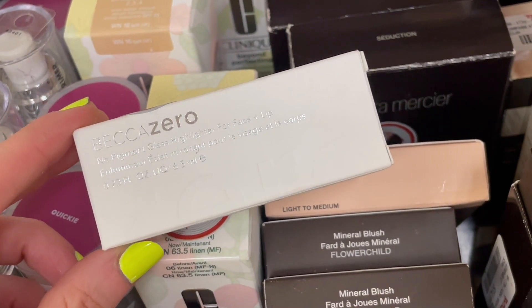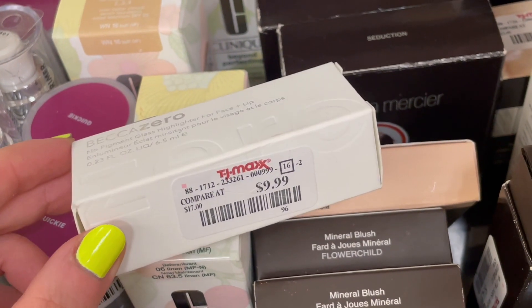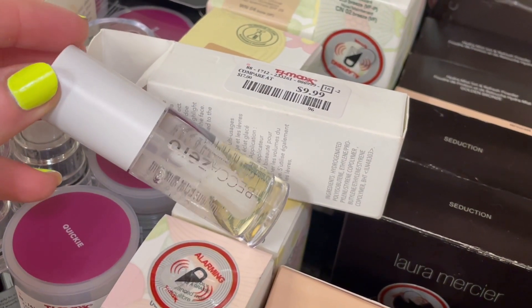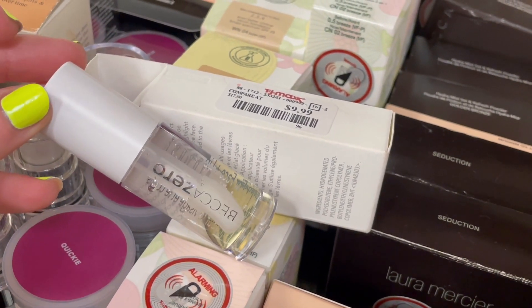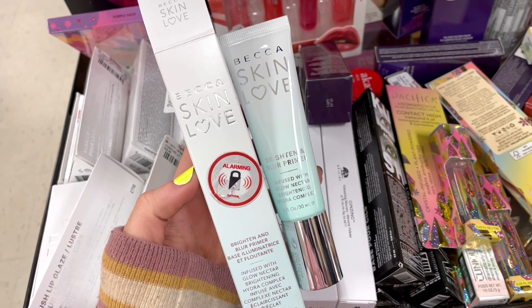I'm really excited about this find — this is the BECCA Zero Pigment Gloss Highlighter for face and lips, basically just a gloss. Here's what it looks like: it's a clear gloss with an amazing doe foot applicator. I used to own this but gave mine to a friend. They have tons of BECCA in this week if you're wanting to stock up.